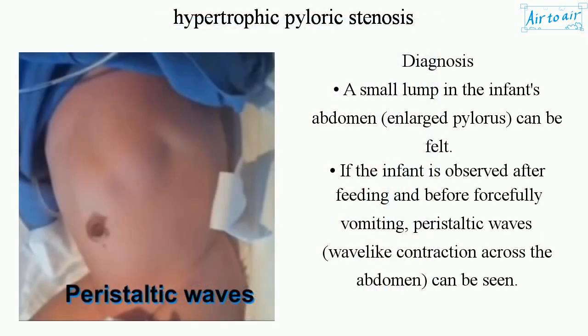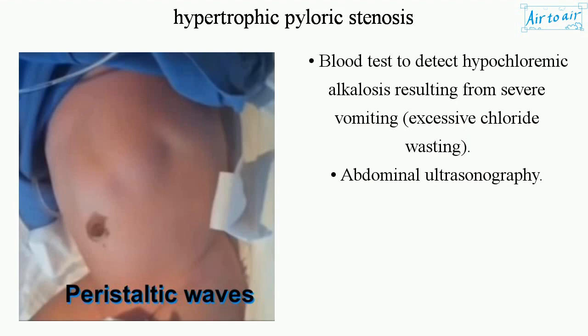Diagnosis involves feeling a small lump in the infant's abdomen — an enlarged pylorus — if the infant is observed after feeding and before forcefully vomiting. Peristaltic waves (wave-like contractions across the abdomen) can also be seen. A blood test is used to detect hypochloremic alkalosis resulting from severe vomiting and excessive chloride wasting, along with abdominal ultrasonography.